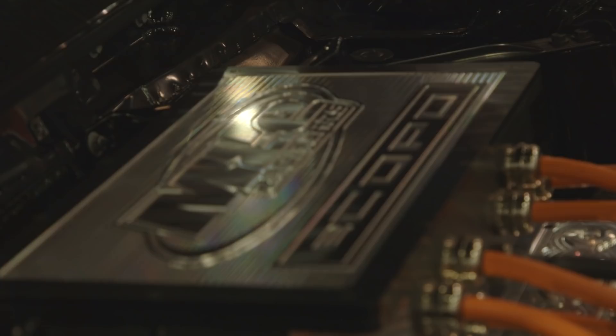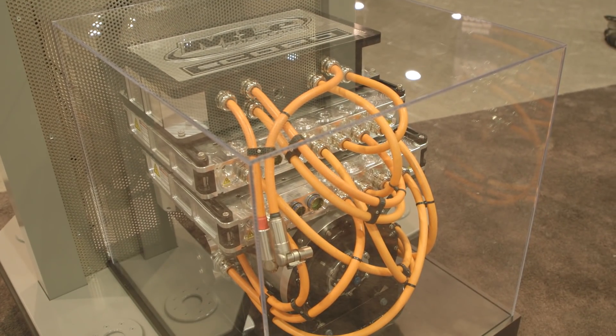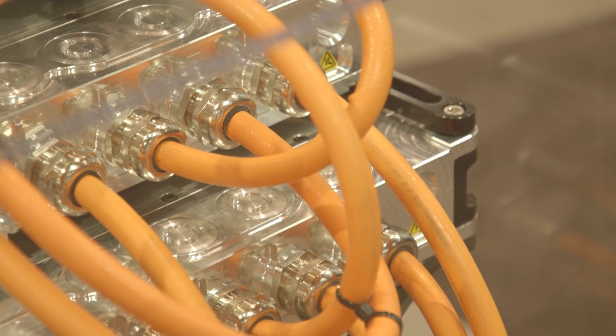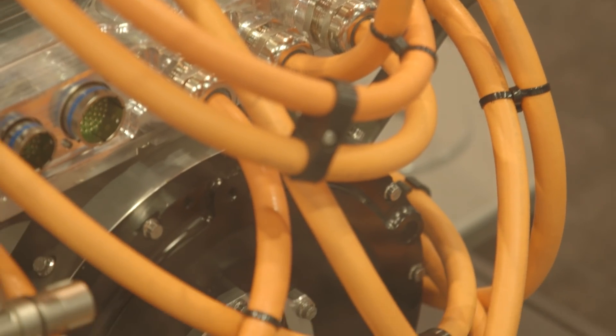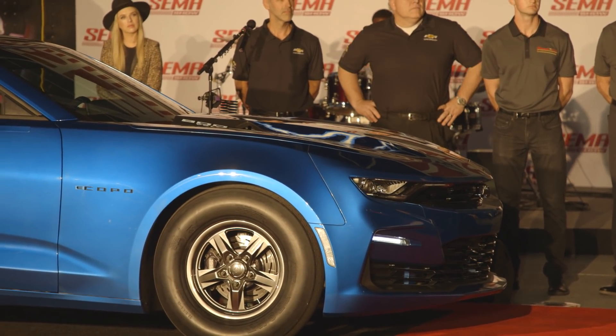There are two BorgWarner electric motors set up in series as a single assembly, plus two inverters. This is a bolt-in replacement for the V8 — fits right in the LS bellhousing, then mounts directly to the transmission, which is a Turbo 400 3-speed automatic.